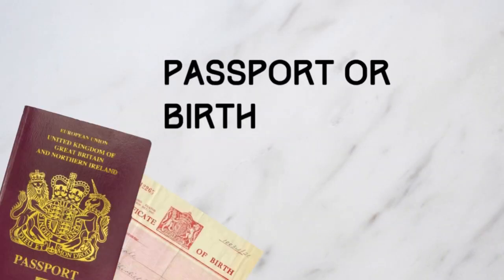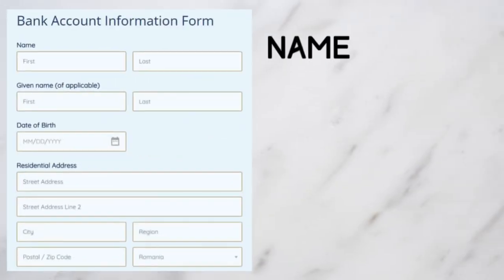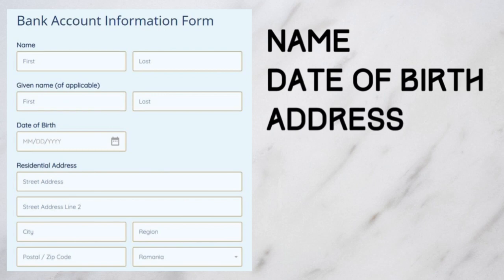To open a UK bank account, you'll need two documents to prove your identity and your address. Ewan is using his passport and birth certificate. You'll need to fill in a form to provide the bank with your personal information: your name, date of birth, address, and contact details.